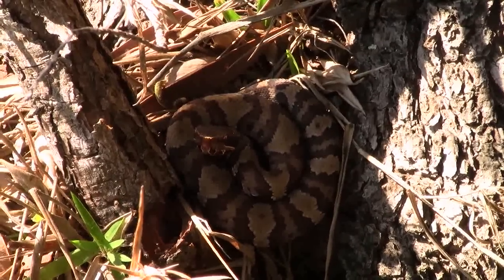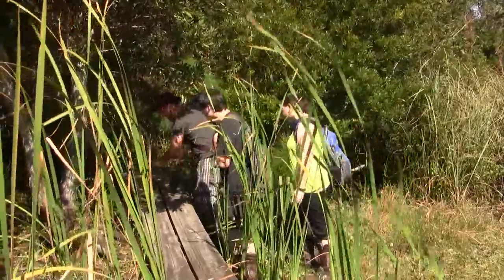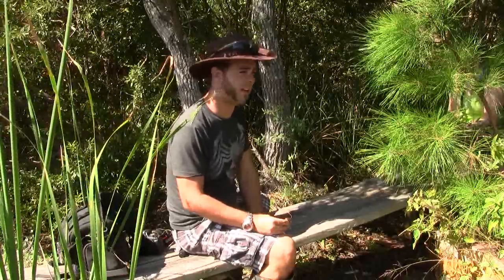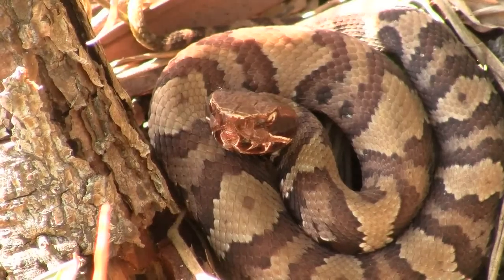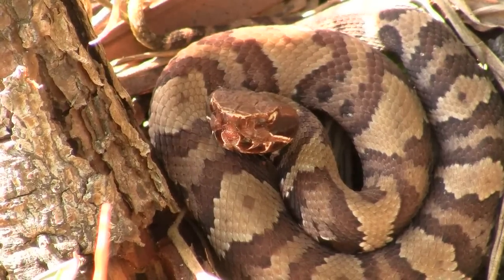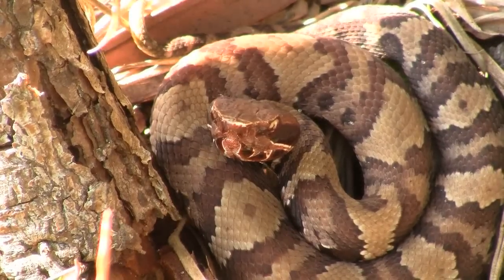Got a baby cottonmouth over here! Let's go check it out. So we're just here walking through a swamp in North Carolina, and right over here on this log we have a young eastern cottonmouth. It's the first one I've ever seen, so I'm pretty excited. I'm used to being in Florida seeing the Florida cottonmouths, and they're just all over the place down there, so I'm not surprised we were able to find one as easily as we were.